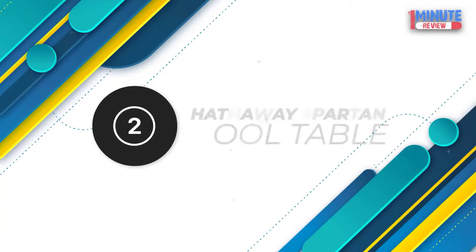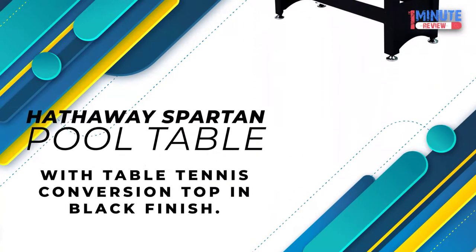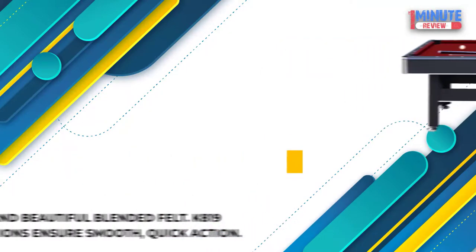Number 2: Hathaway Spartan Pool Table with table tennis conversion top in black finish. Quality construction: The Spartan stands up to the toughest competition with a poly-sealed playing surface and beautiful blended felt. K819 rubber cushions ensure smooth, quick action.